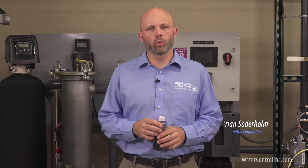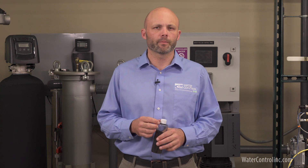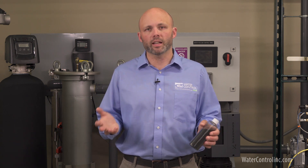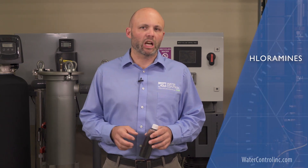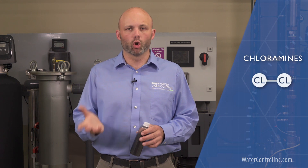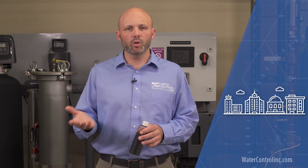Hi everyone, this is Brian with Water Control Corporation. A frequent topic of conversation nowadays is the issue of municipal water treatment using monochloramine. Plumbers, engineers, manufacturers, and even the public have shown a growing awareness of this issue. Put simply, chloramines are a mixture of chlorine and ammonia. More people are talking about them because more and more cities are using them.